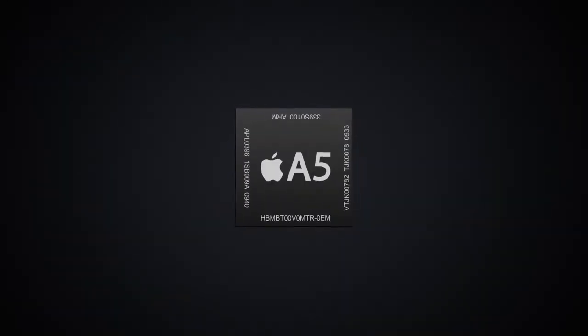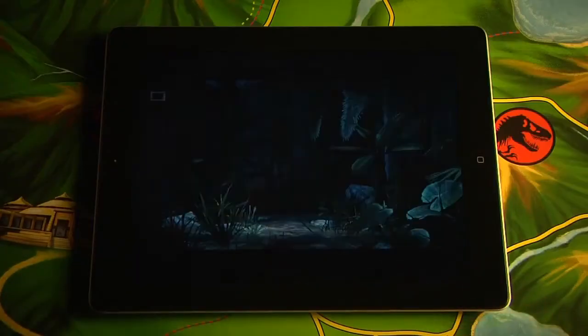The power of iPad 2 and its dual-core A5 processor has allowed us to deliver features like normal mapping, specular lighting, and hardware acceleration.